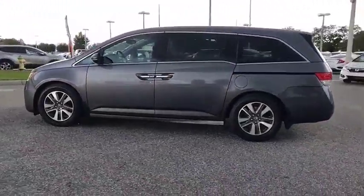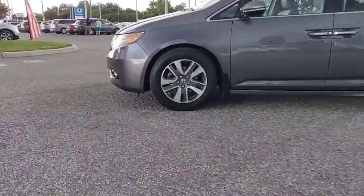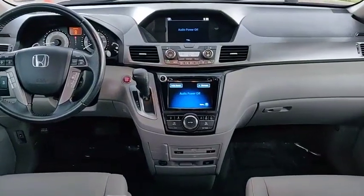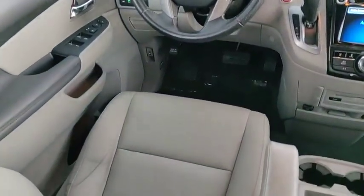Blind spot monitor, heated mirrors, electronic stability control, aluminum wheels, rear spoiler, power lift gate, brake assist, traction control, stability control, intermittent wipers.